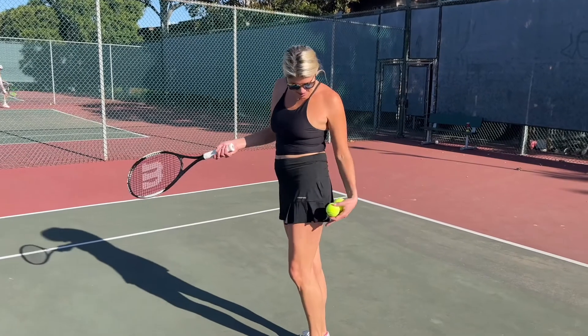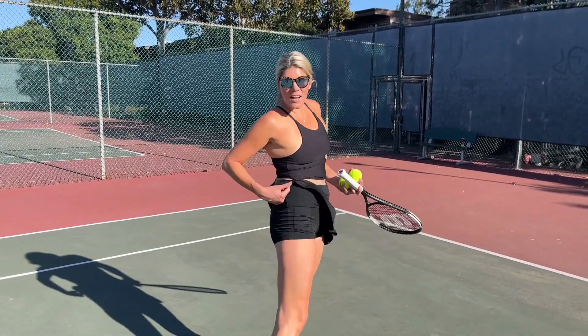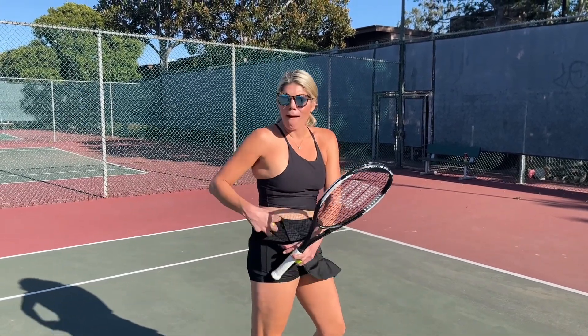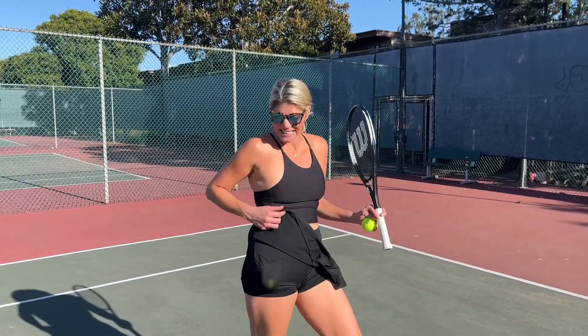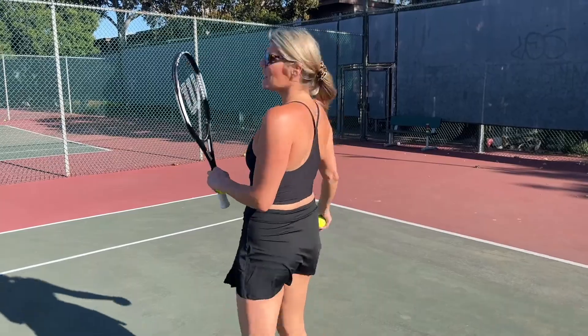I love this tennis skirt. It just fits perfectly. It has the shorts underneath along with pockets to put my tennis balls in. Check that out. Love it. And it has little pleats here and it just fits really nice.